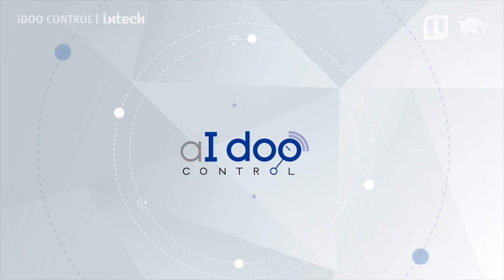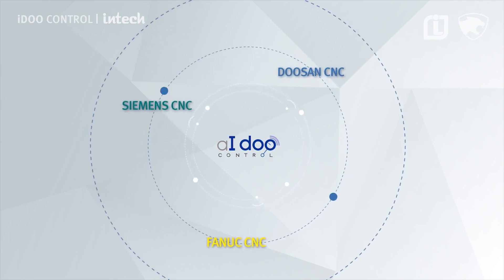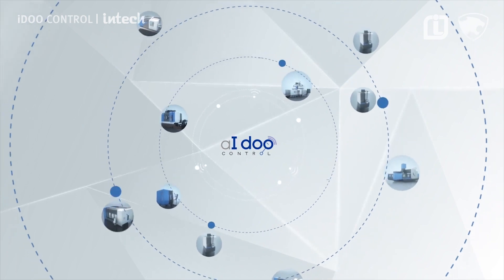I Do Control can be connected with Fanuc, Siemens, Doosan CNC, and other CNC systems, and it will ultimately be connectable to more diverse machine tools.